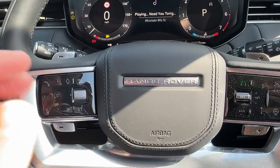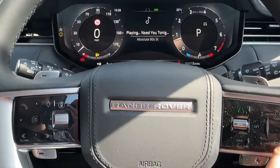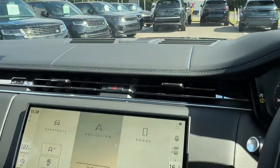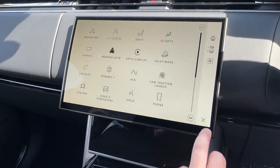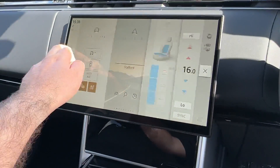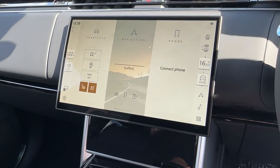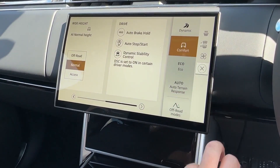The driver will certainly appreciate this leather-wrapped multifunction heated steering wheel, which operates the interactive driver display as well as the head-up display projected directly onto the windscreen. In the centre, a 13.1-inch Pivi Pro connected touchscreen is an absolute joy to use, featuring easy-to-operate climate control at your fingertips as well as selectable all-wheel drive modes to give you maximum grip.